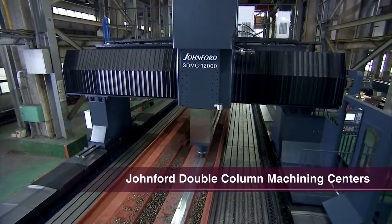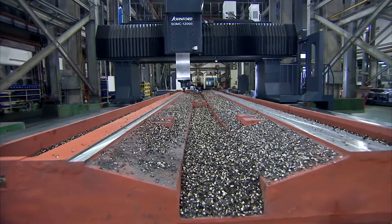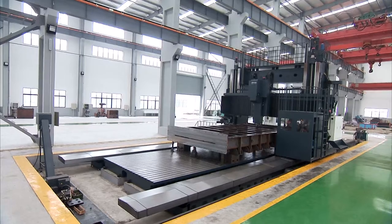Johnford's double column and sliding double column machining centers are designed for the very largest and heaviest cutting. These machines are already widely used in aerospace, automotive, and mold and die applications around the world.